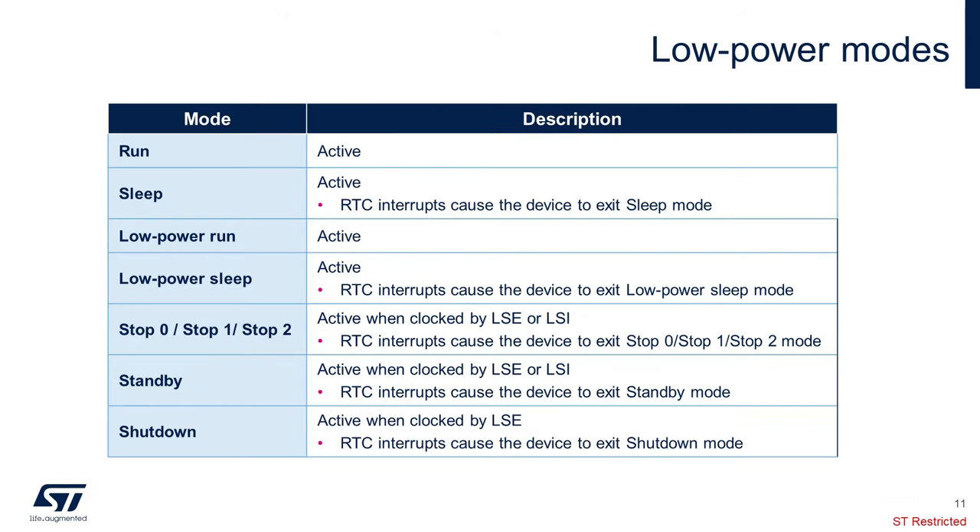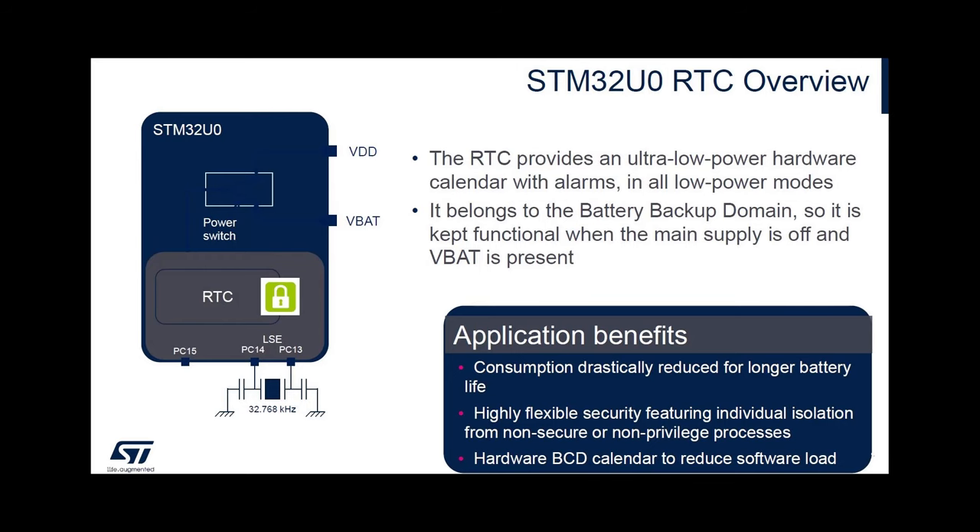Here is the explanation of the low power modes along with the wake-up sources via RTC. The RTC peripheral is active in all low power modes, and RTC interrupts cause the device to exit the low power profile. In STOP0, STOP1, STOP2, and standby modes, only the LSE or LSI clocks can be used to clock the RTC. Only the LSE is functional in shutdown mode, because the oscillator belongs to the VBAT domain. The RTC peripheral features an ultra-low power counter with alarms, which will run in all low power modes.